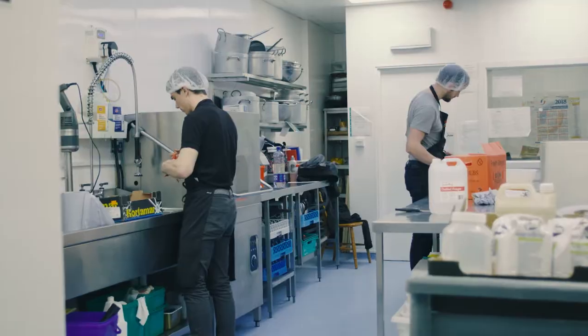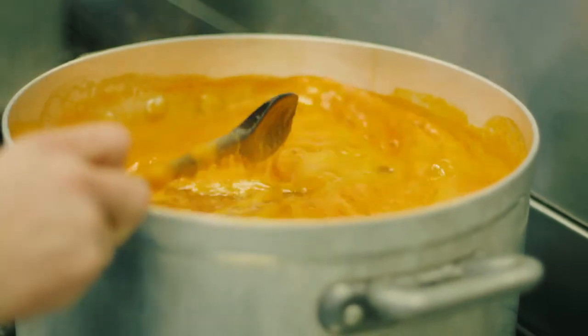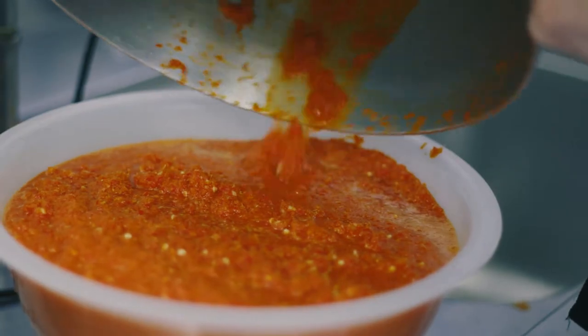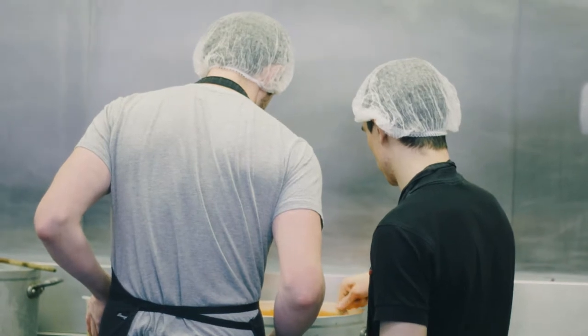We make everything fresh by hand. There's no additives or preservatives and all the products are gluten-free, so they're very clean and low in sugar. That's what sets us apart — we're a small company but we're making a lot of sauce with just the two of us.